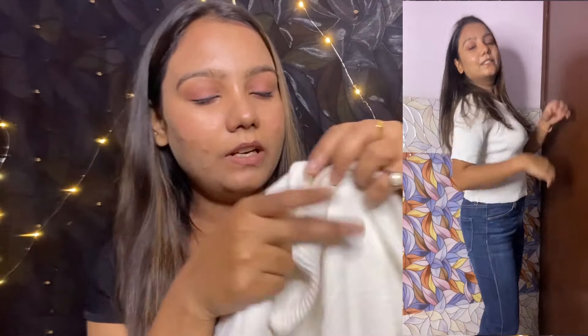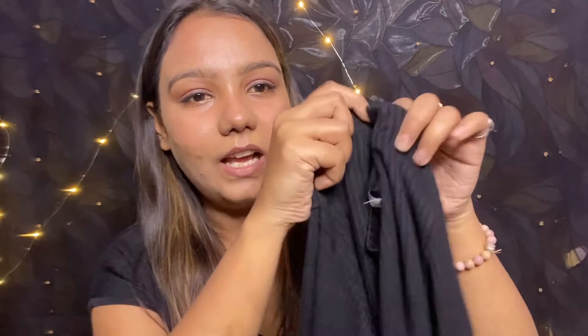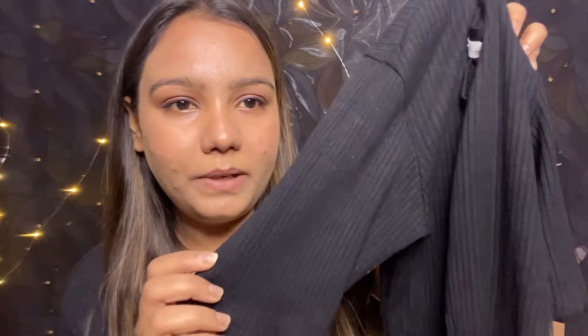Next one is this white half-sleeve top. I think it would look good with black or blue denim. I am obsessed with stripe work and this time there will be a lot of collections you can get with stripe work. I got this one for 100 rupees.